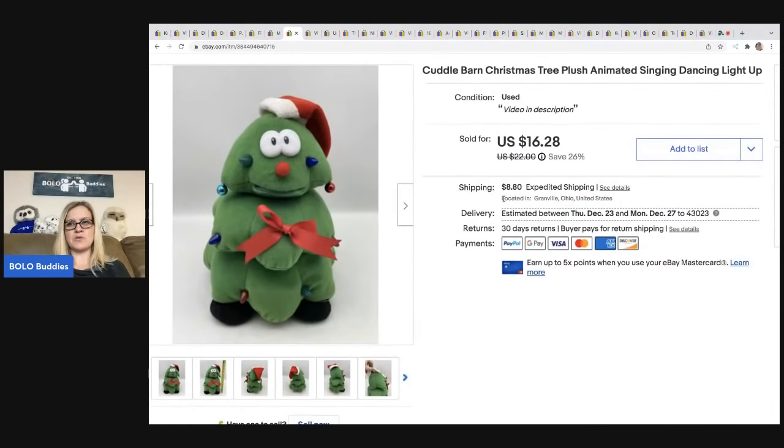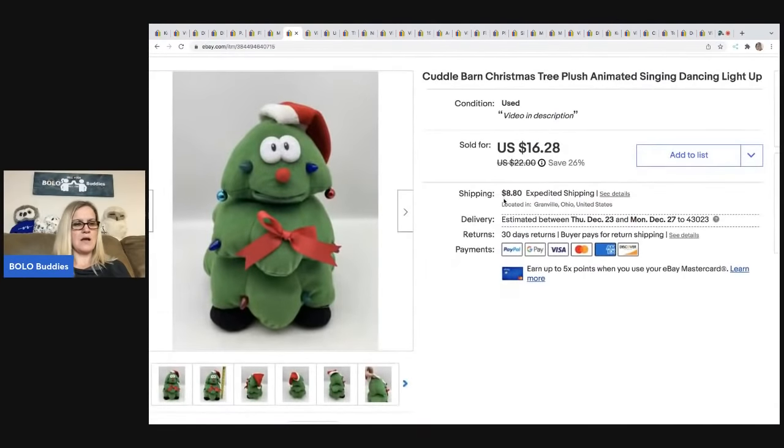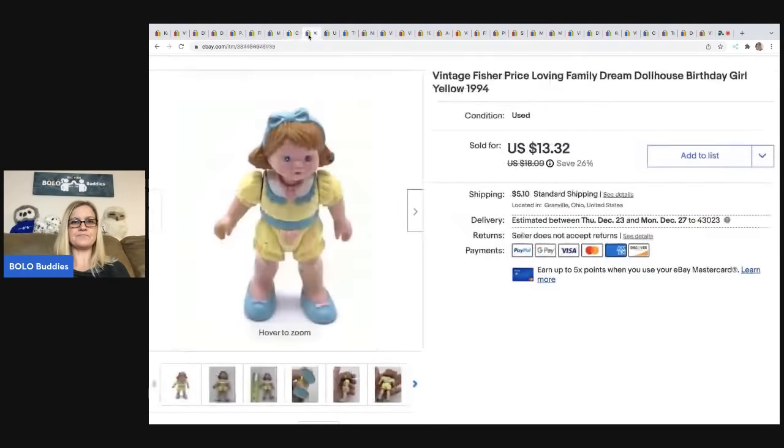The next item is this Cuddle Barn Christmas tree. Again, I have a video in the description to show how it works. I have a separate YouTube channel called Reseller Testing Bolo Products where I test products — there's a link in the description. I ended up selling this for $16.28; the buyer was all in for $25.08. I got it at a garage sale for a dollar.